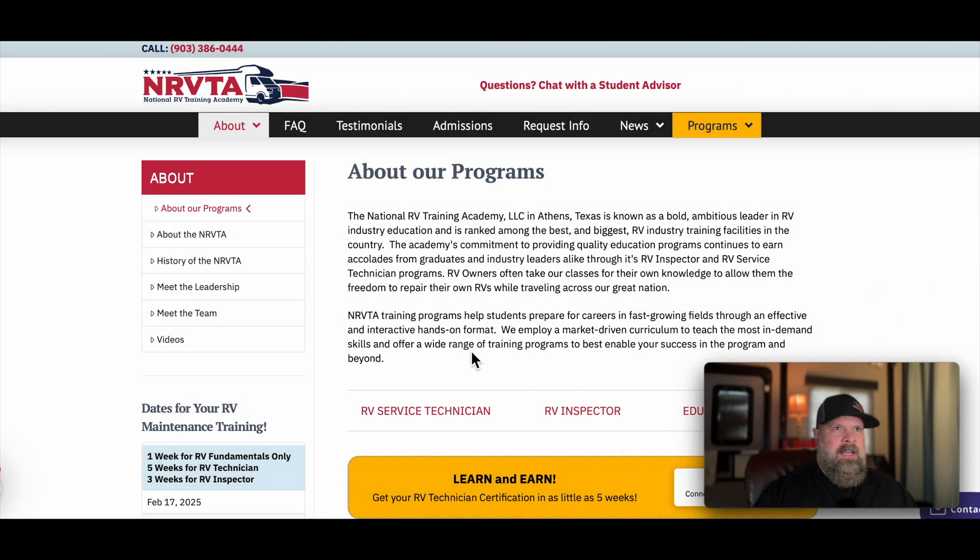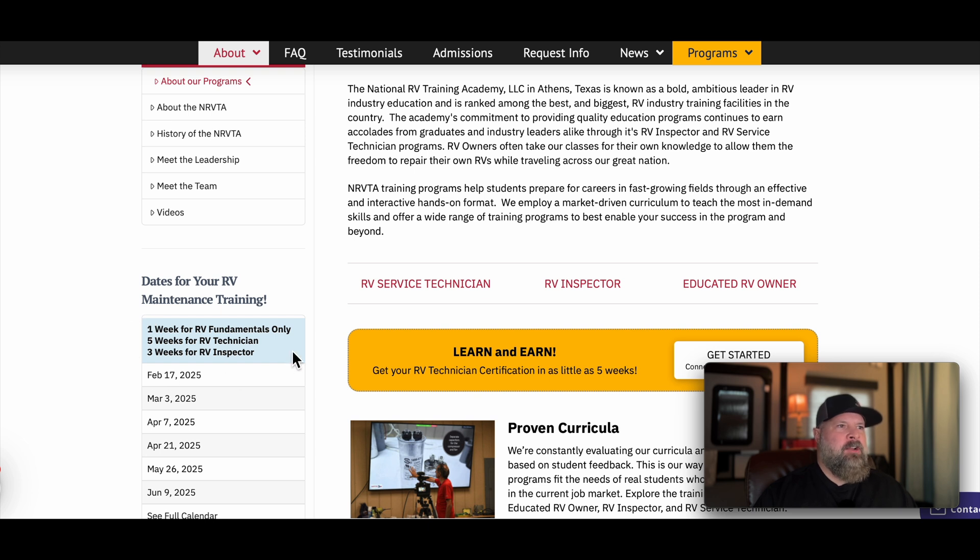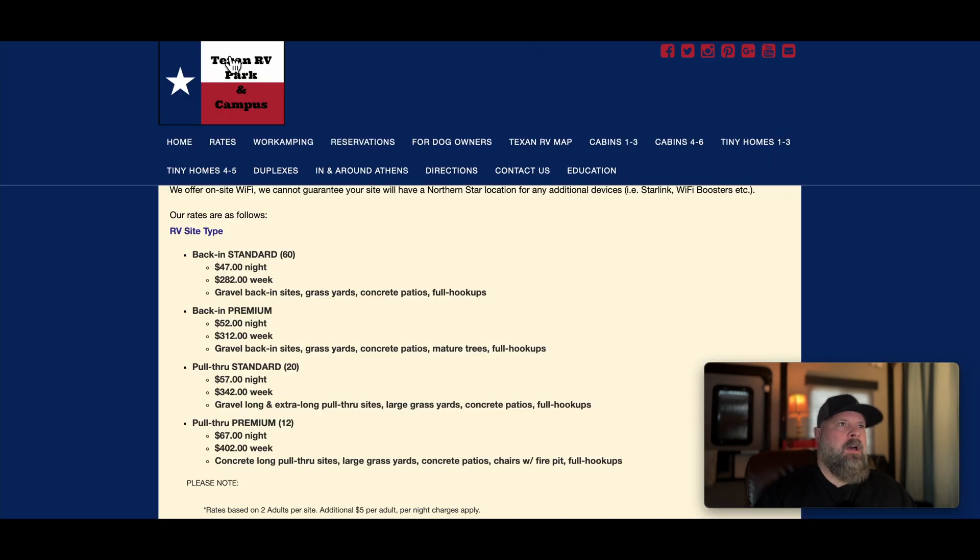So the third thing is my favorite — where do you stay at and how much does it cost to attend the National RV Training Academy as of February 2025? I have the National RV Training Academy website pulled up here and you can see it's a total of nine weeks if you take all three classes — and I'm doing all three. They have their own Texan RV park and campus right next to the facility. To be honest, it's great for how close you're going to be — you just walk to class every day. So that's pretty awesome.